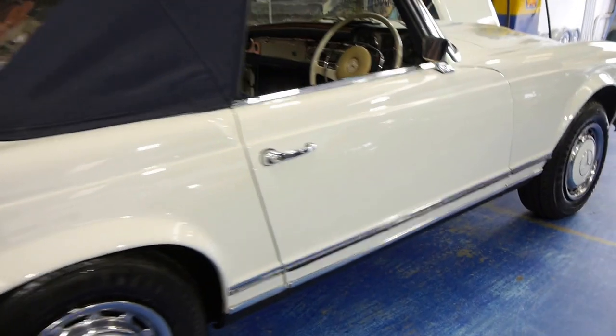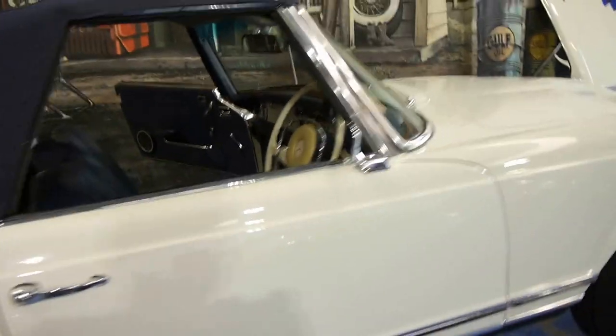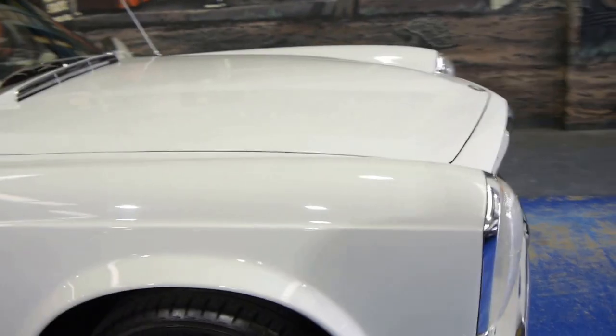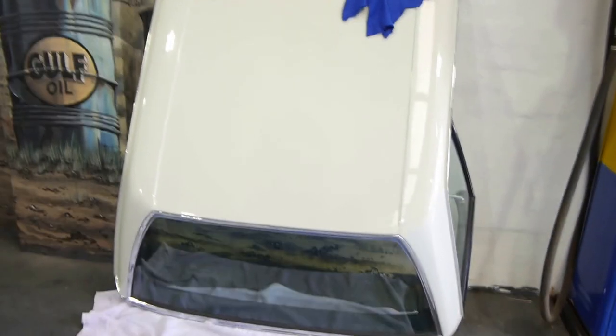There are a couple of fabulous websites, mainly in the United States. It's Australian delivered, Australian compliance obviously. It has service history with it and we do sell a lot of Pagodas. There's the hard top, which is in brilliant condition.